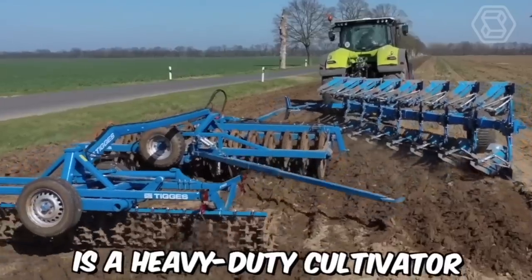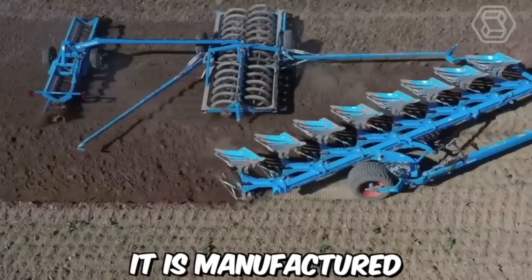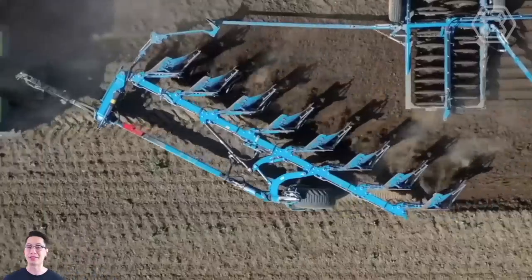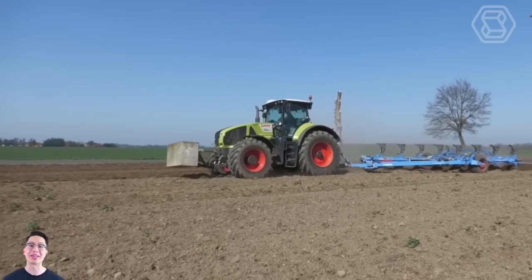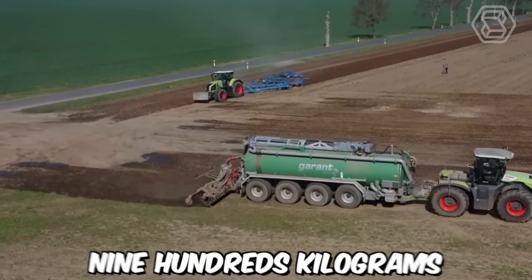TIGUS PERLIT is a heavy-duty cultivator designed for use in commercial farming applications. It is manufactured by TIGUS, a German company that specializes in producing agricultural equipment. The PERLIT model is designed to be used with tractors and other farm machinery, and is known for its high-quality construction and durability. The cultivator has a working width of 3 meters and a total weight of around 900 kilograms.